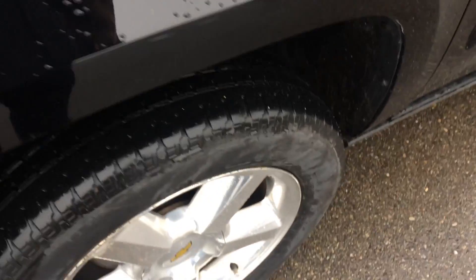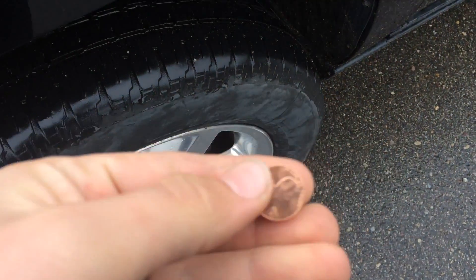While we're here, let's check on the tires. We've got a penny here — we've got plenty of tread on the tires. Perfect.